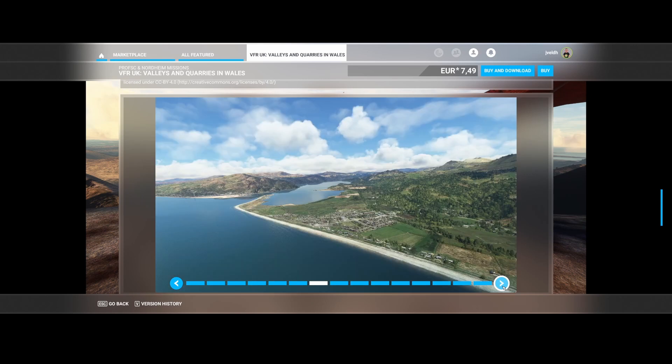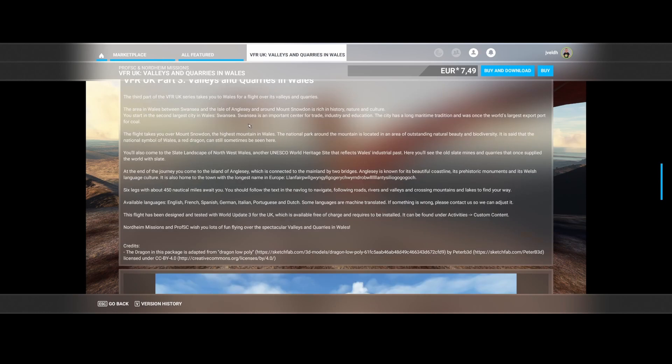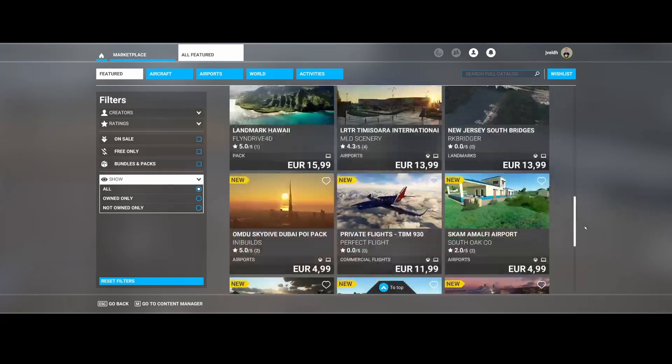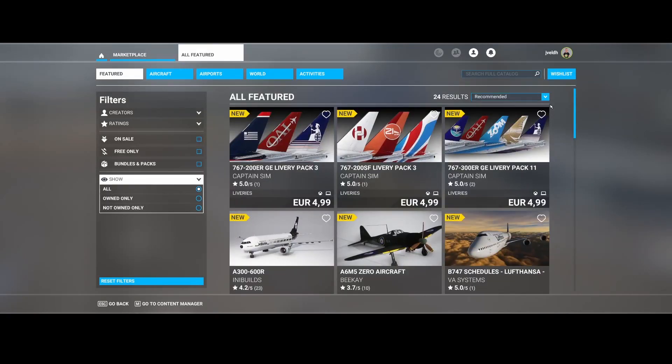And with this we're at the end of the video, where we looked at all the new additions to the marketplace for Flight Simulator 2020 on PC. In total, 24 new items — a combination of livery packs, new aircraft, and new airports, so a nice mix this week. If you want to buy something and you're looking for a quality aircraft, personally I would go for the A300-600R from INI Builds — it's a really nice one. Leave a comment below with which item you bought or are considering buying, so we can share the experience.